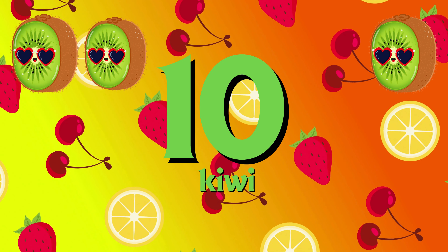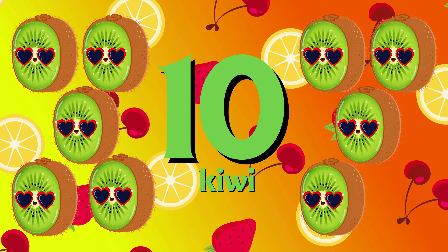Ten kiwi. 1, 2, 3, 4, 5, 6, 7, 8, 9, 10.